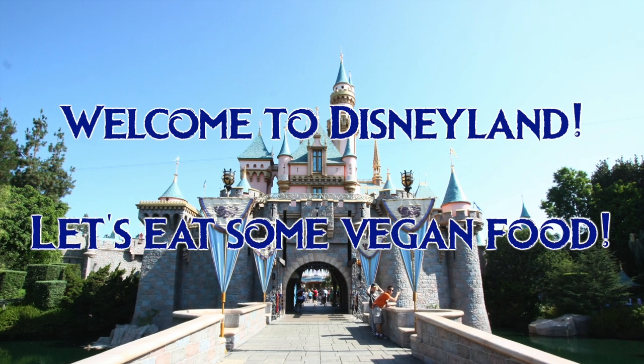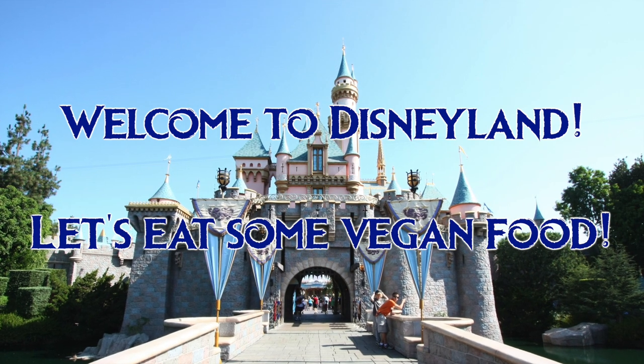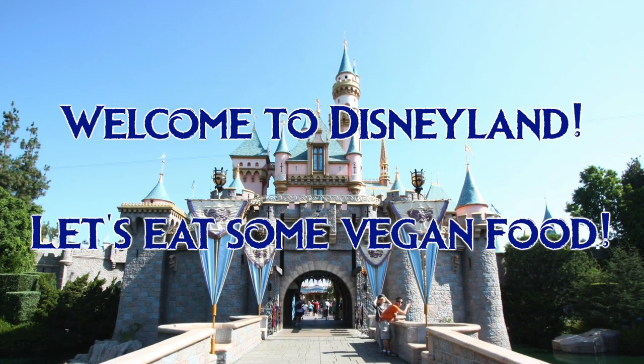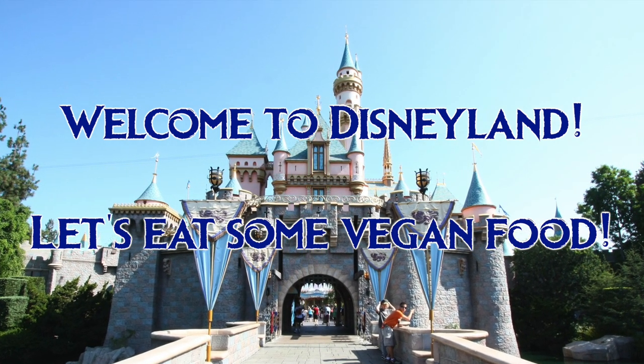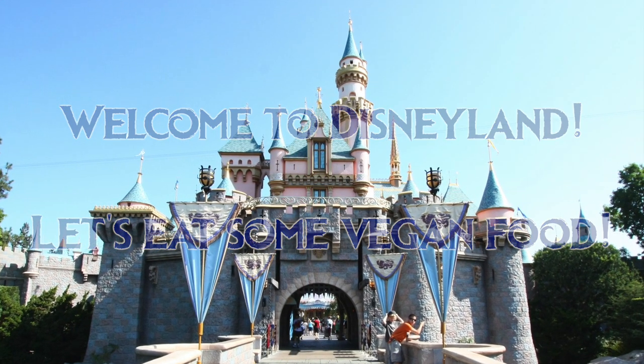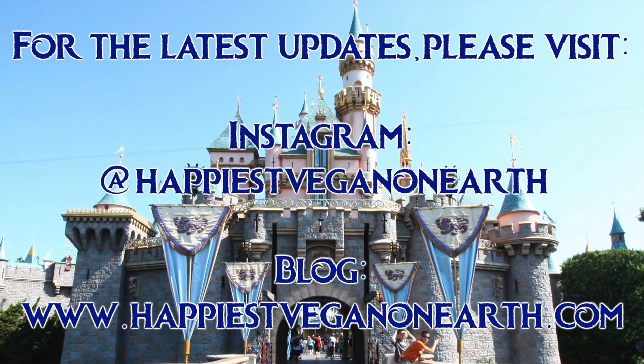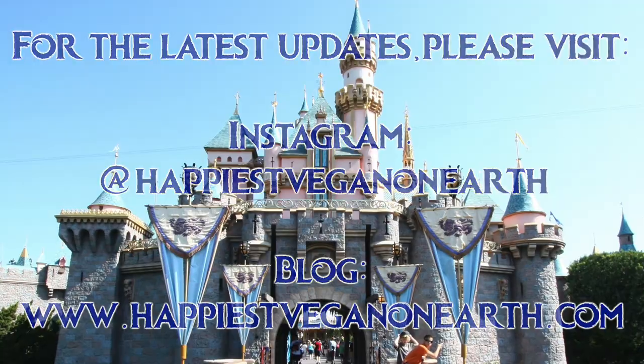Welcome to Disneyland! Let's eat some vegan food! These are all the options to the best of my knowledge as of January 2019. While I strive to be as accurate and up-to-date as possible, Disneyland food does change regularly, so the information becomes out of date at some point. Please follow me on Instagram at happiestveganonearth and see my blog, link in the description, for the most recent information.